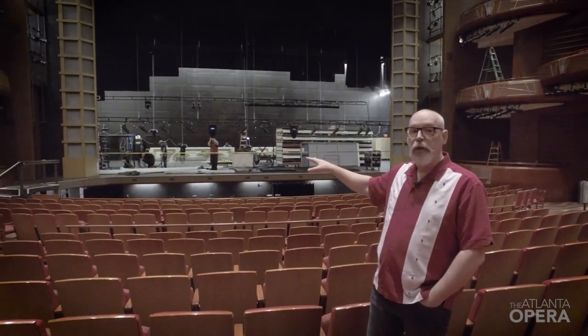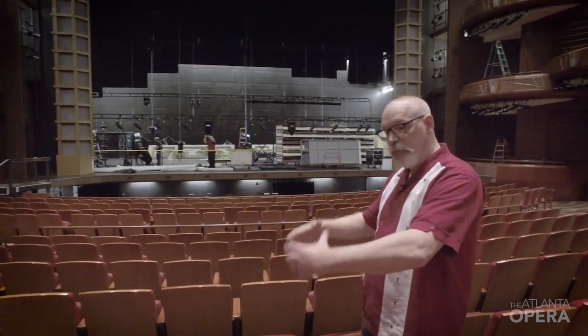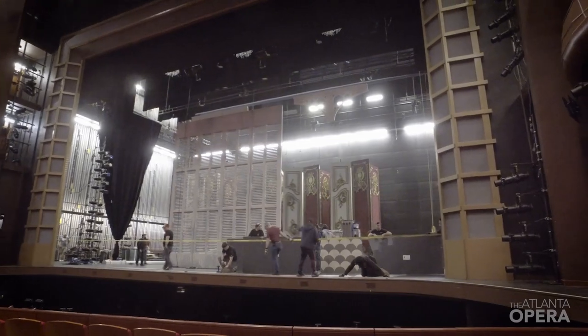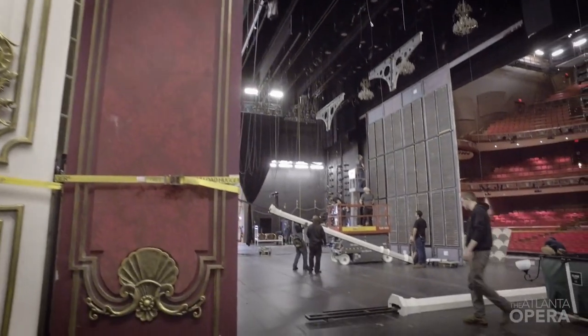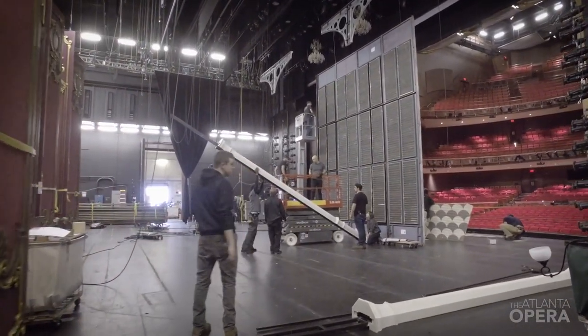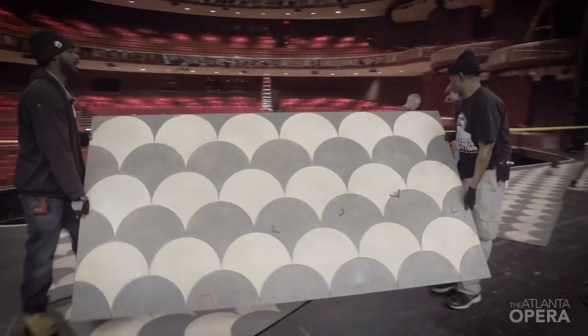There are 19 of them, so they have to build them, place them, build the next one, place it, build the next one — because they rotate in such a way that any variation and they're really going to bang into one another. We had small ones in the rehearsal room that were about five feet tall but the exact dimensions, so the chorus and the supers could get used to turning them. So far there haven't been any real problems.